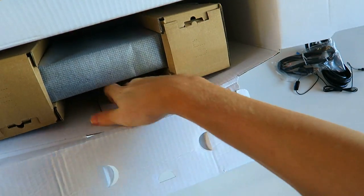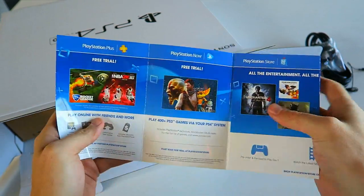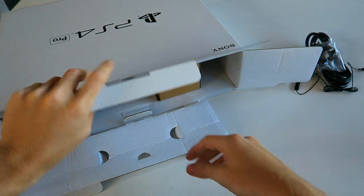There's some sort of card down here. 'The best place to play.' Are we going to get a code for you guys? A code for a giveaway? Nope, no code. I thought it was going to be like a free month of PlayStation or something.